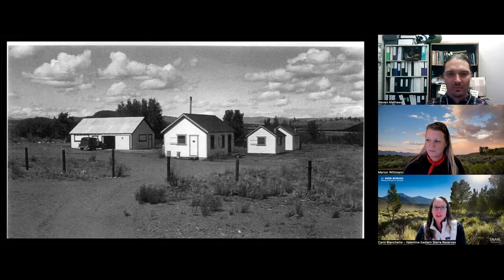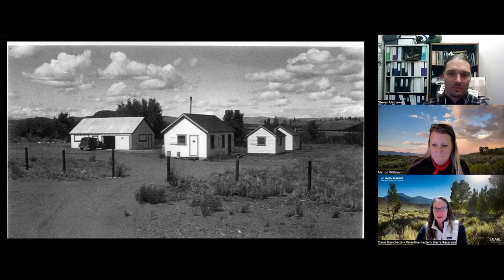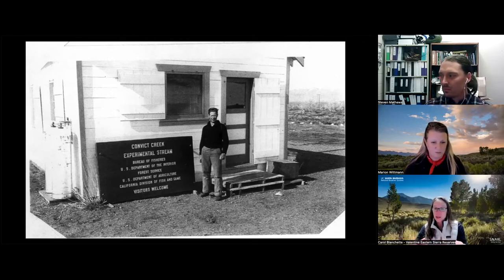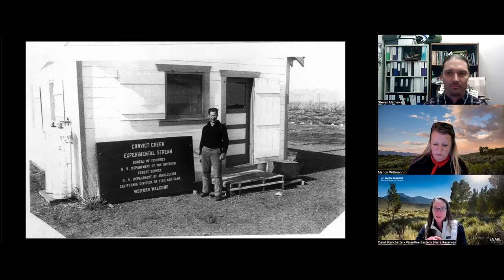SNARL has a really interesting history. It started out in the 1930s as a U.S. Fisheries Bureau facility - basically the SNARL campus back in the 1930s. At that time, the station was referred to as the Convict Creek Experiment Station. The focus of the work really was on the emerging trout fishery, specifically the behavior and survival of trout introduced into the Sierra in natural streams.